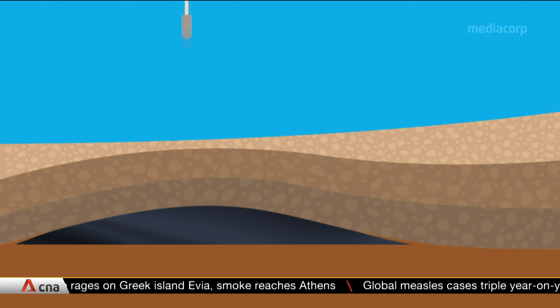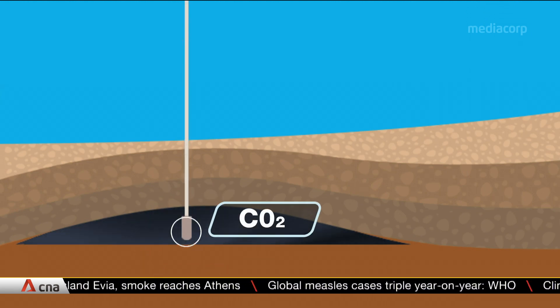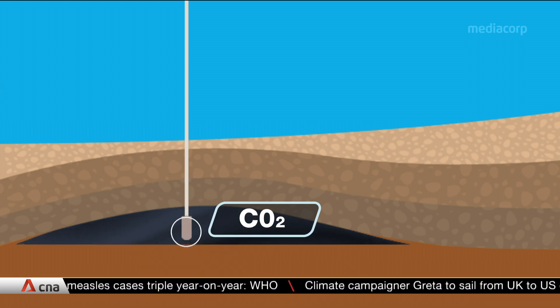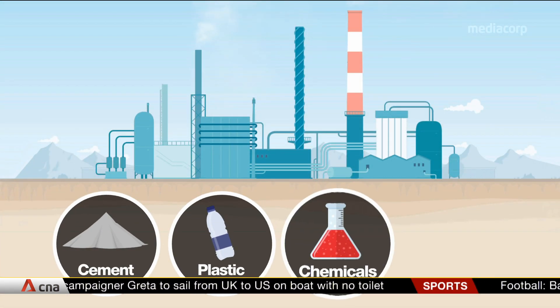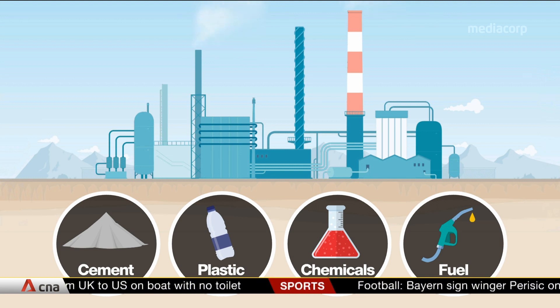From here on, there are two options. The recovered carbon dioxide can either be transported and safely stored deep underground, such as in depleted oil fields, or it can be reused to manufacture useful products, which experts say is the better solution for Singapore.